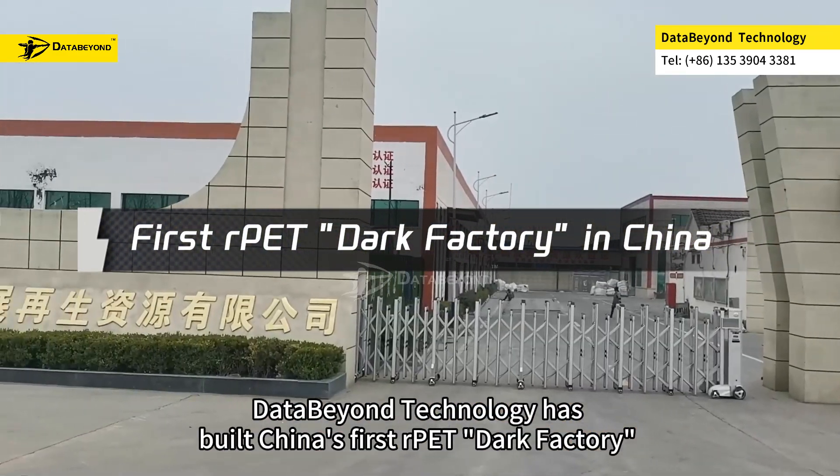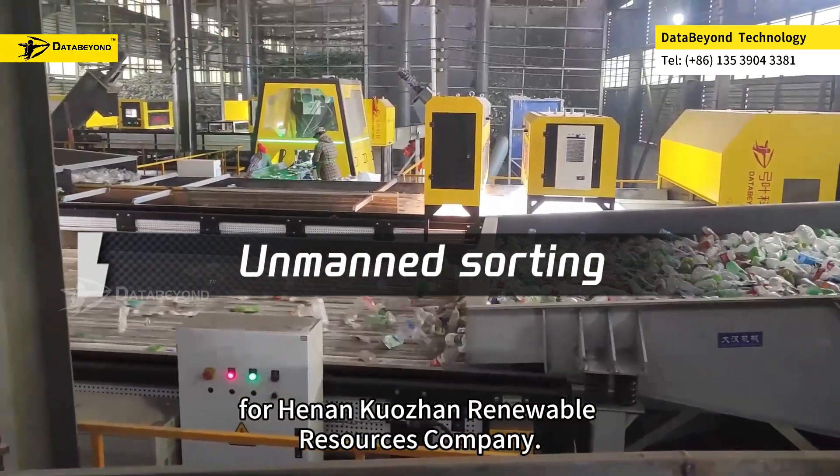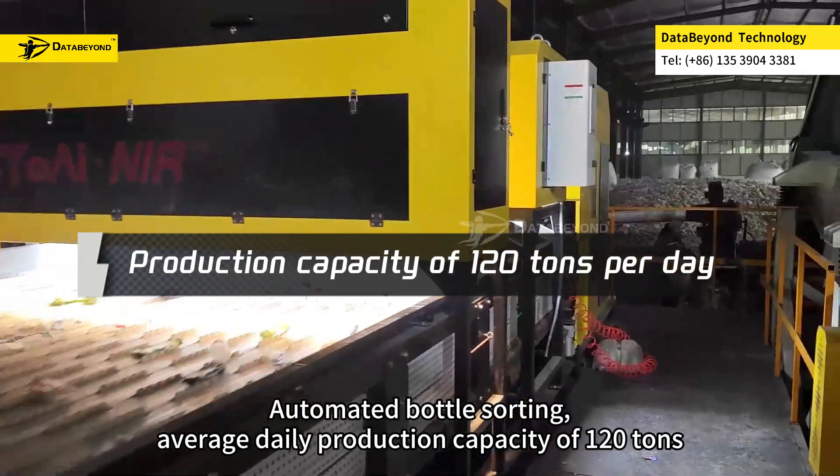DataBeyond technology has built China's first automated PET dark factory for Henan Kujin Renewable Resources Company, featuring automated bottle sorting with an average daily production capacity of 120 tons.